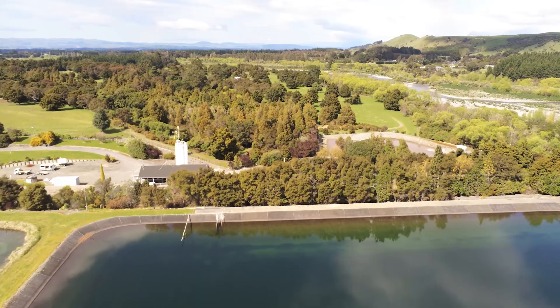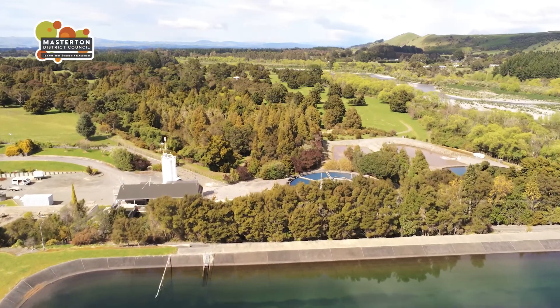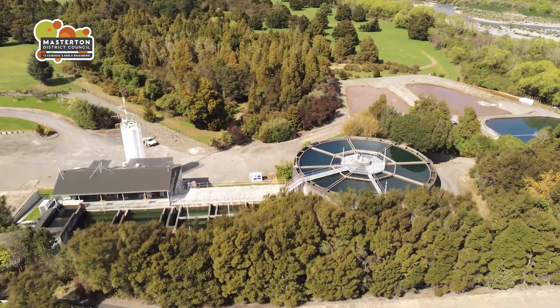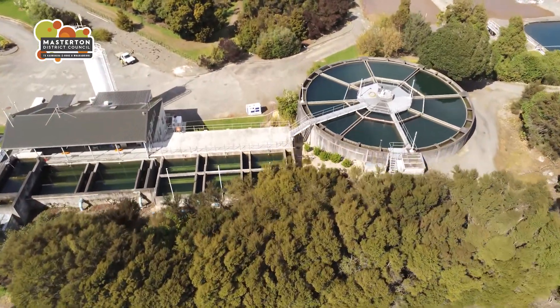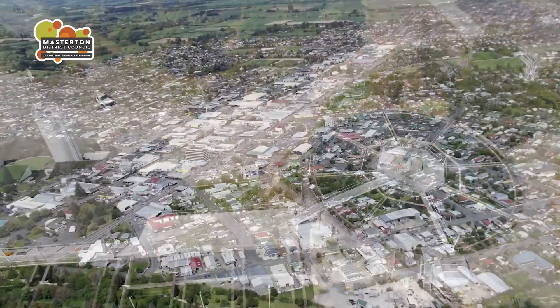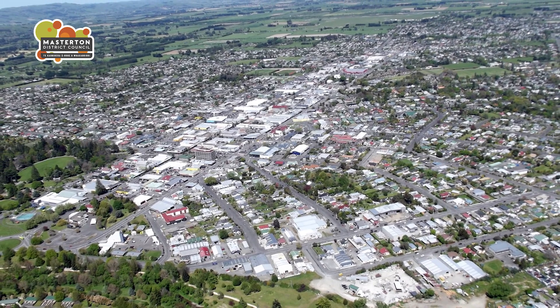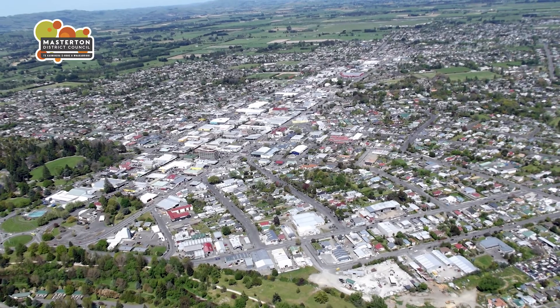Each year, Masterton District Council supplies more than 4.4 billion litres of treated water to the people of Masterton. That's the equivalent of about 2,000 Olympic swimming pools. The water goes to a population of about 20,000 residential consumers as well as businesses including those in the Wainawa industrial estate south of Masterton.